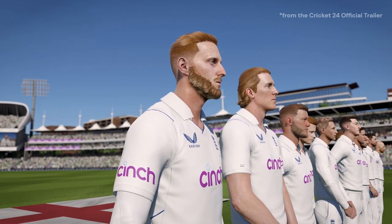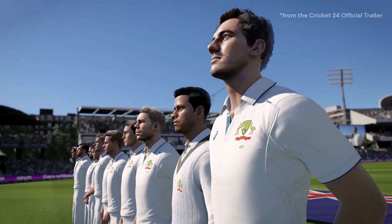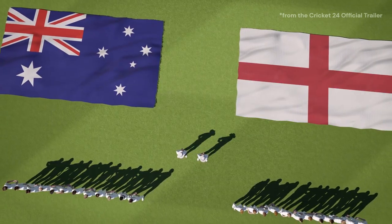Hey, Cricket fans, welcome back to our channel, where we bring you the latest updates, reviews, and insights into the world of cricket gaming.